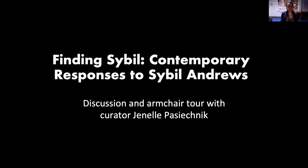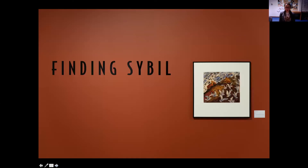With that, I'd like to welcome you to Finding Sybil: Contemporary Responses to Sybil Andrews. This show comes within the legacy of many wonderful exhibitions looking at the life and legacy of Sybil Andrews. My approach as curator has been to commission five contemporary artists living either in the immediate or outside regions of Vancouver Island and the Lower Mainland, to create artworks in response to Sybil Andrews as a way of opening up dialogue on her life and creating a nonlinear time continuum between her era and now.